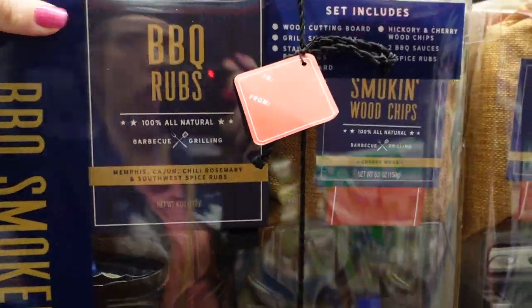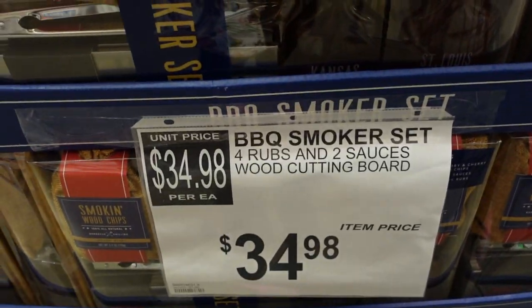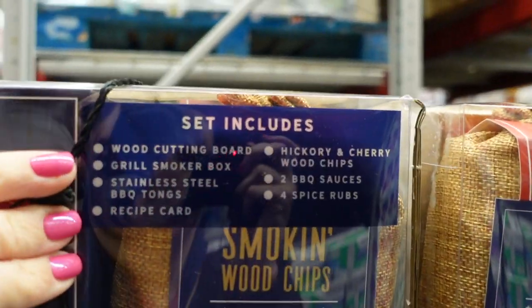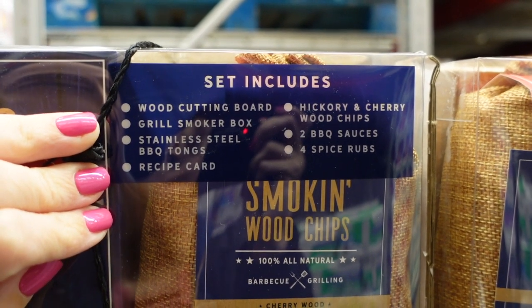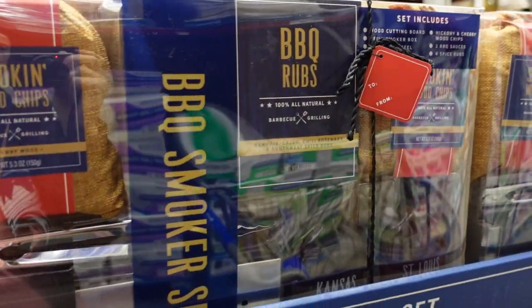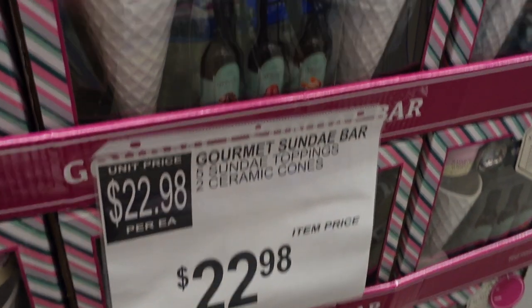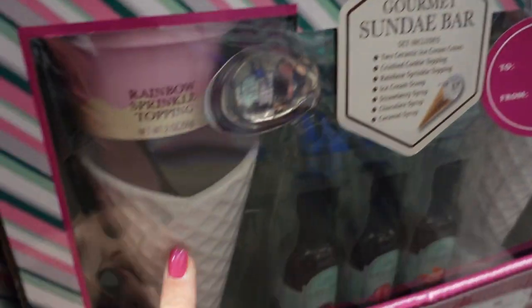Check this out — this would be a great Father's Day gift! It's $34.98 and includes a wood cutting board, grill smoker box, stainless steel barbecue tongs, recipe card, hickory and cherry wood chips, two barbecue sauces, and four spice rubs. Another cute gift is a gourmet sundae bar for Mother's or Father's Day — includes two ceramic ice cream cones, crush cookie topping, rainbow sprinkle topping, ice cream scoop, and strawberry, chocolate, and caramel syrups.